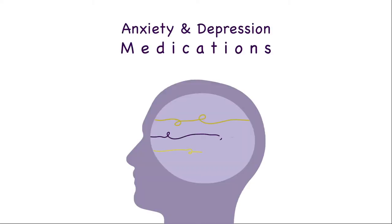In this video, we'll talk about anxiety and depression medications. We will start by explaining the pathophysiology of both depression and generalized anxiety disorder.